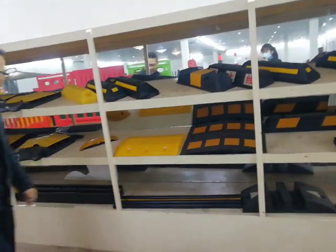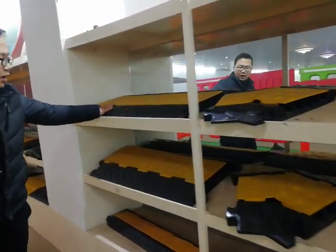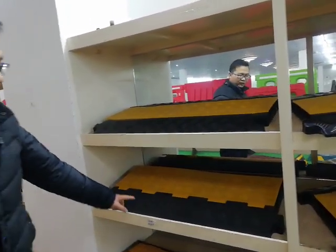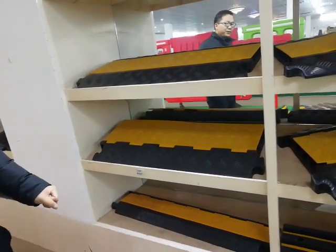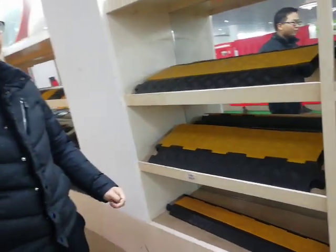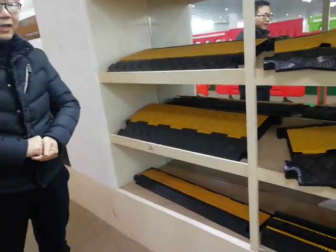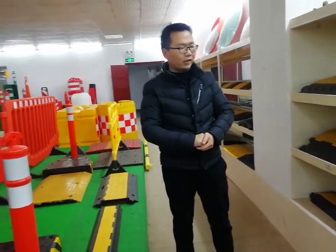Come here and we also have cable protectors — five channel, three channel, two channel. And lately we also developed a one channel option. Those cable protectors have very competitive prices and have gained large popularity in the USA market as well.